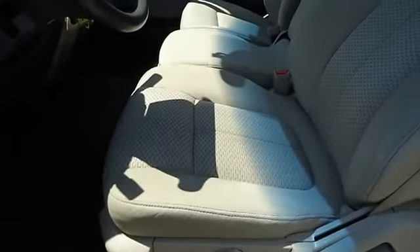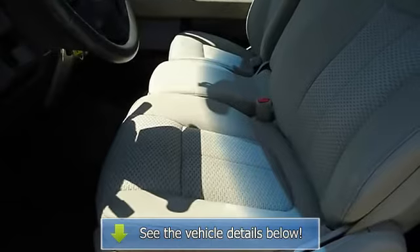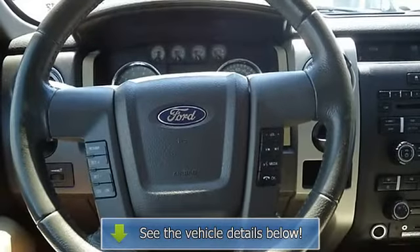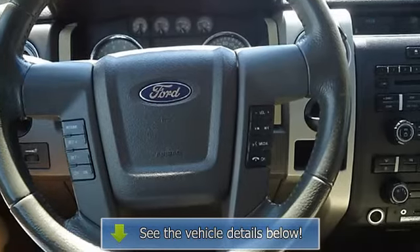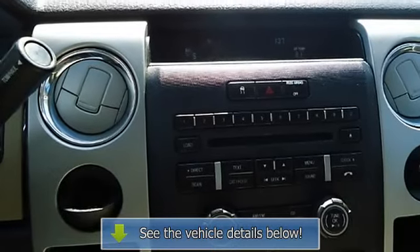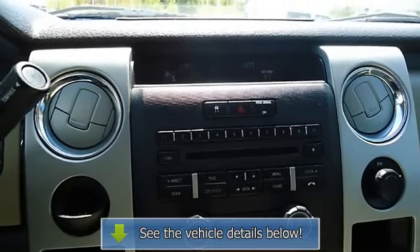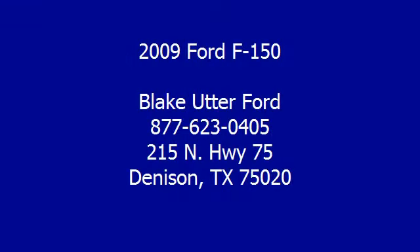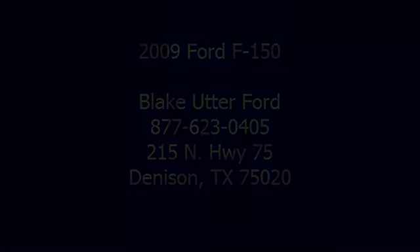View all our inventory with automatic transmission at www.bovutterford.com or www.bovutterka.com. Call or email Terry Erby, Internet Relations Manager. Follow us on Facebook at www.bovutterka.com.